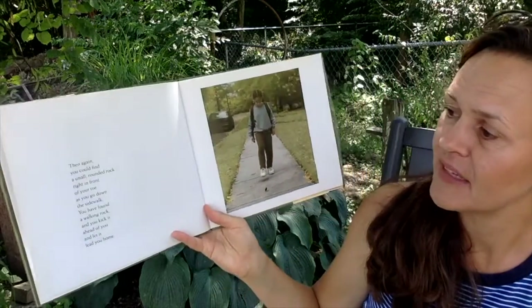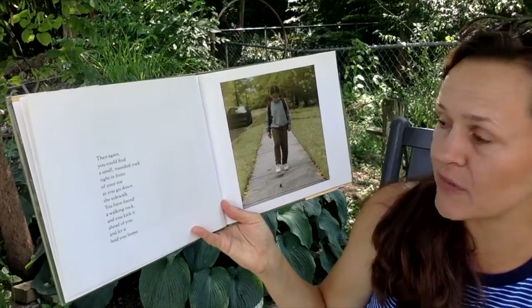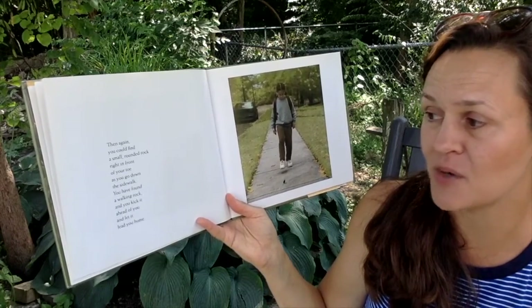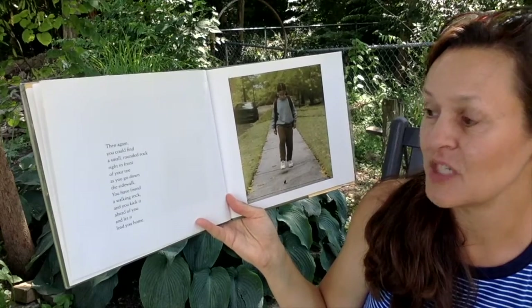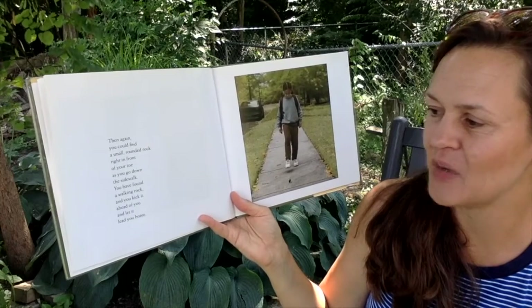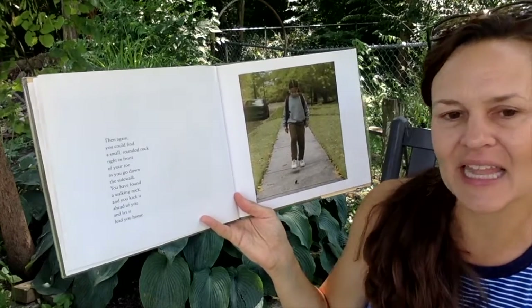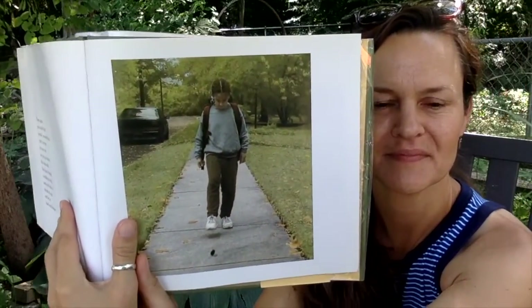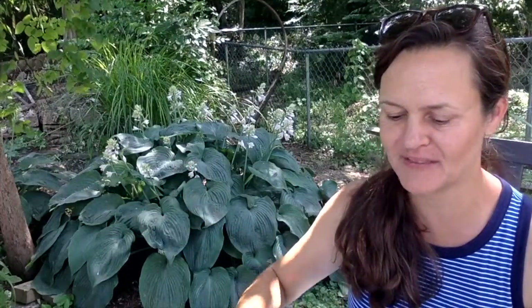Then again, you could find a small rounded rock right in front of your toe as you go down the sidewalk. You have found a walking rock, and you kick it ahead of you and let it lead you home. Have you ever done that — found a rock when you're walking and then kicked it, walked up to it, kicked it again? Sometimes that can be fun.